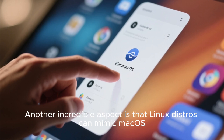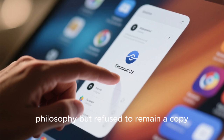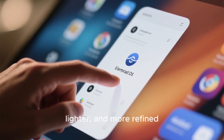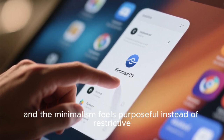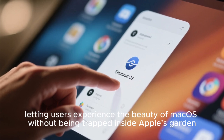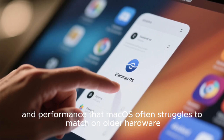Another incredible aspect is that Linux distros can mimic Mac OS perfectly, while also surpassing it visually. Elementary OS is an example of a distro that learned from Apple's design philosophy, but refused to remain a copy. It delivers a Pantheon desktop environment that feels like Mac OS at first glance, but becomes more elegant the longer you use it. Everything is cleaner, lighter, and more refined. The animations are smoother than many Apple transitions, and the minimalism feels purposeful instead of restrictive. It offers a feeling of familiarity without the limitations, letting users experience the beauty of Mac OS without being trapped inside Apple's garden.